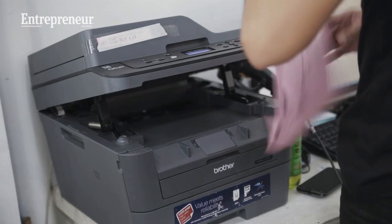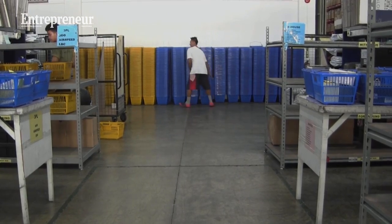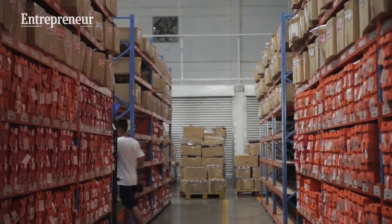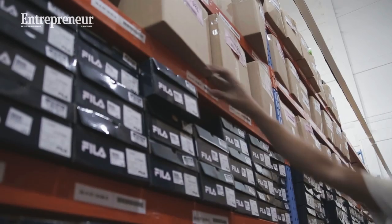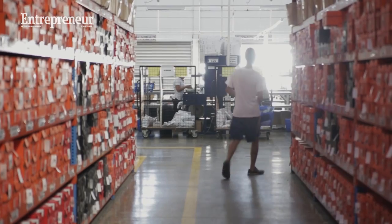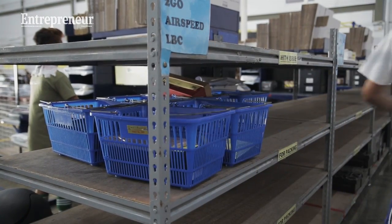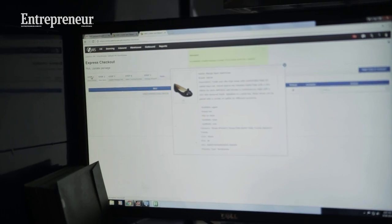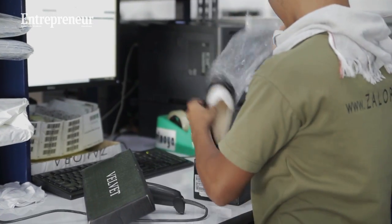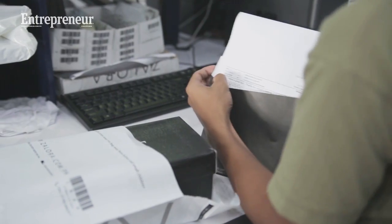In Zalora, pick listing means that our pickers will receive a run sheet with an order batch, and they would go around our storage area and pick each item per order. Once the run sheet is completed, our pickers would deliver the items to our packing stations, where the packers then process each item to pack them for our customers.